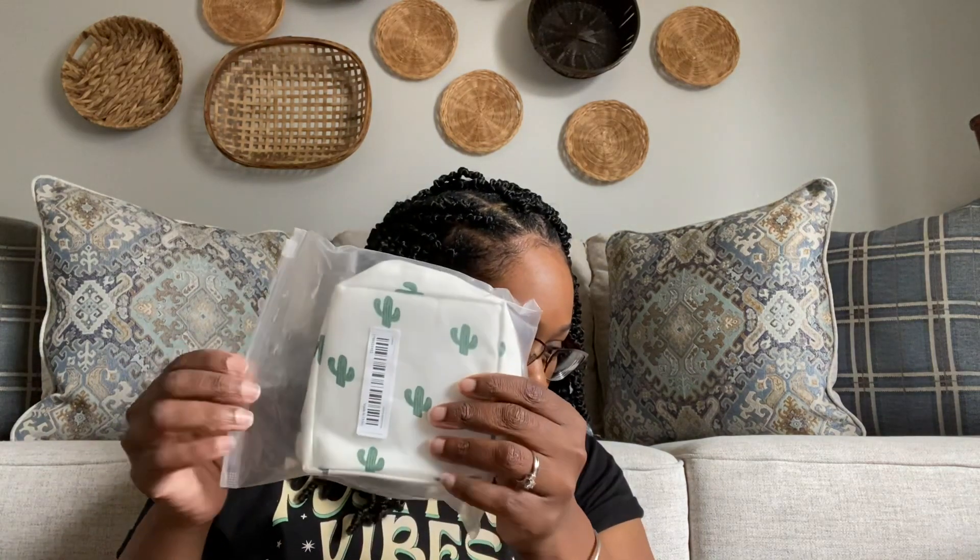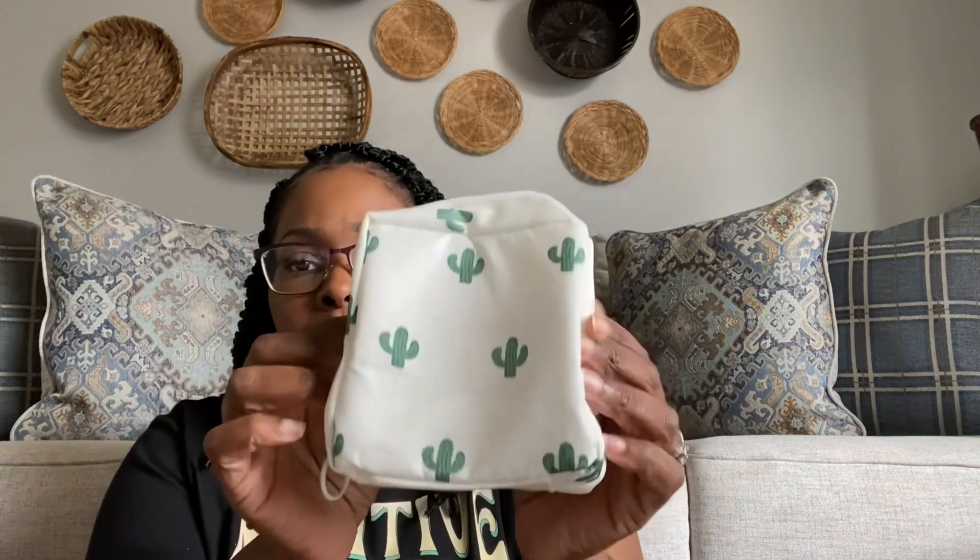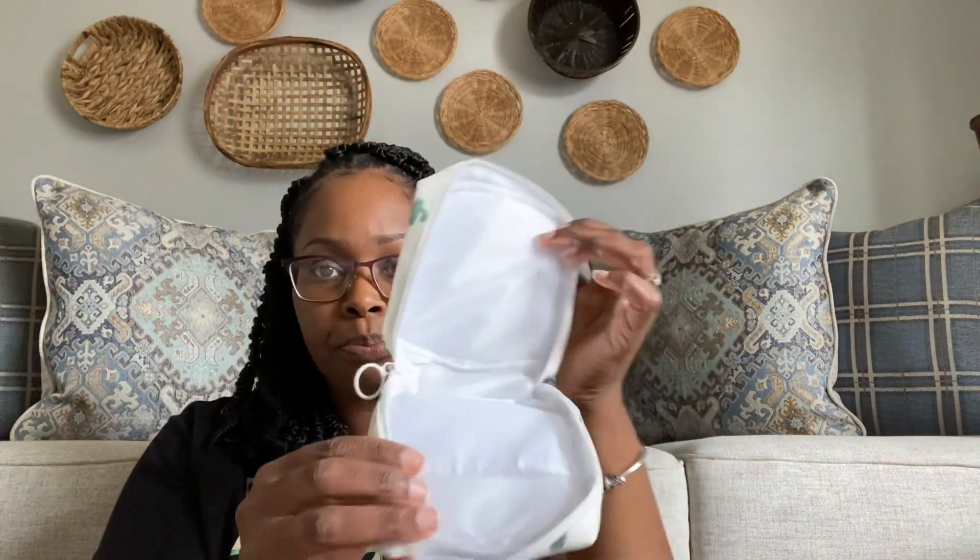The next thing is a cosmetic bag — or really a sanitary bag, which is what I plan on using it for, like for sanitary napkins or tampons. It's small, just the right size. They have different prints but I chose one with a little cactus design. You just open it up and it's really cute and simple. This was $2.09.